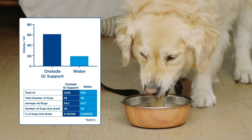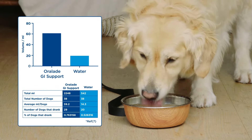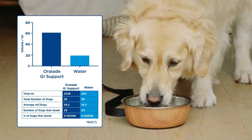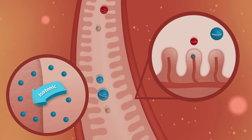A ready-to-serve and highly palatable isotonic formula, Oral-Aid is made with a natural chicken flavour pets love, encouraging them to drink even when nauseous, making it ideal for recovery after diarrhoea and sickness.